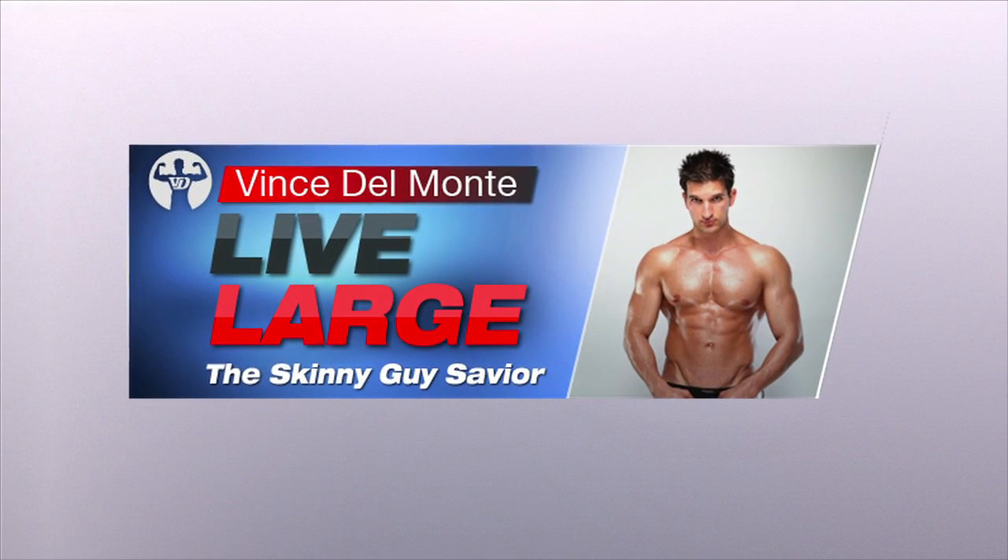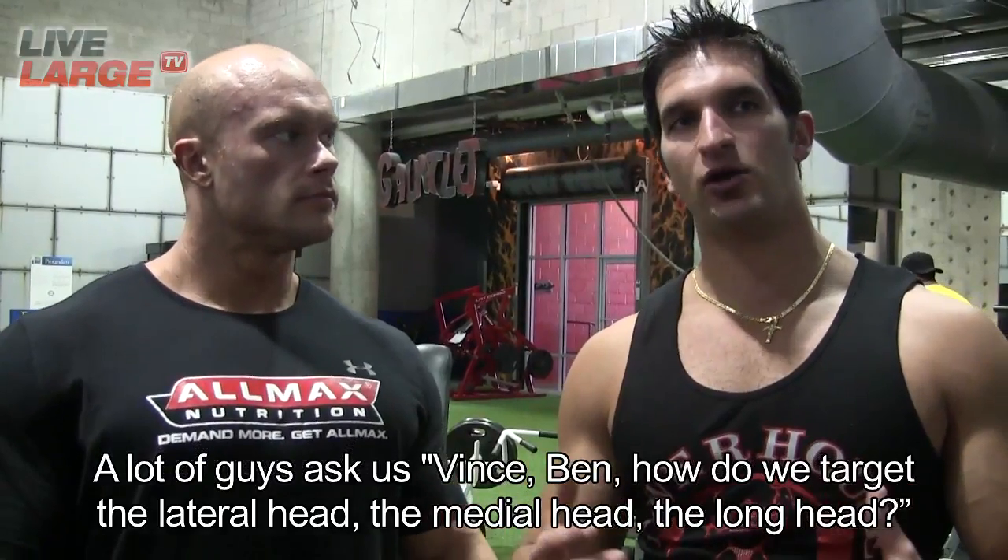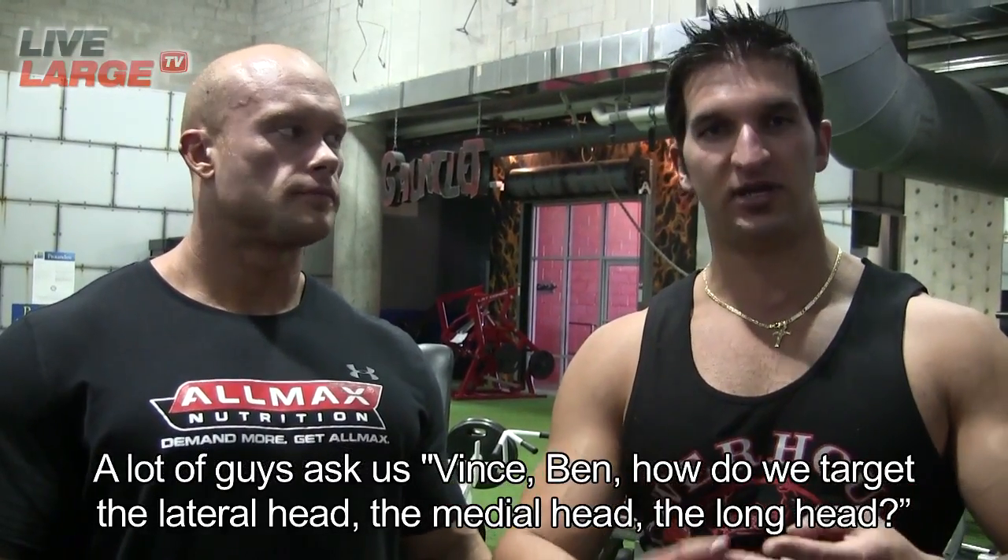On this week's episode of Live Large, a lot of guys ask us this: Ben, how do we target the lateral head, the medial head, the long head?